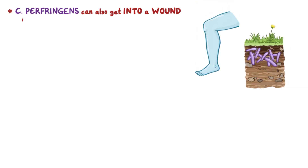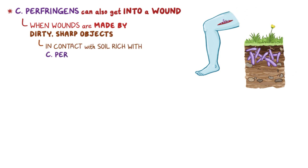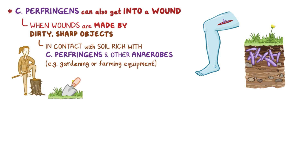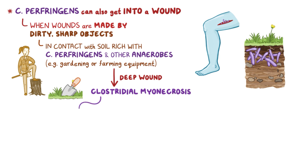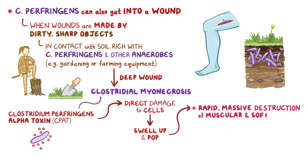Instead of getting into food, Clostridium perfringens can also sometimes get into a wound. This can happen when wounds are made by dirty, sharp objects that come into contact with soil rich with Clostridium perfringens and other anaerobes, like gardening or farming equipment. And if there's a deep wound, it can cause clostridial myonecrosis. That's where another toxin, Clostridium perfringens alpha toxin, or CPAT, causes direct damage to cells, causing them to swell up and lyse, or pop. The result is rapid, massive destruction of muscular and soft tissues, eventually resulting in tissue death or gangrene.